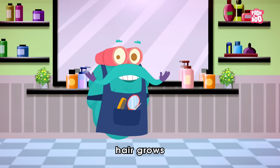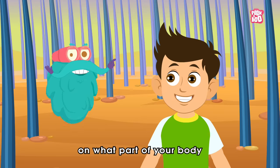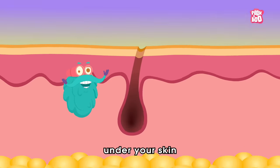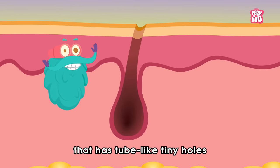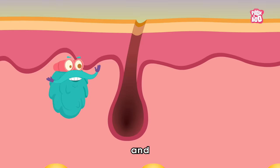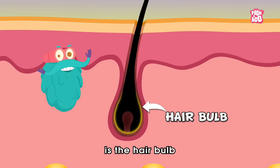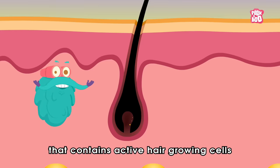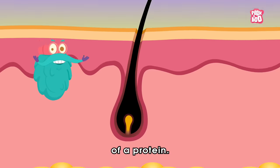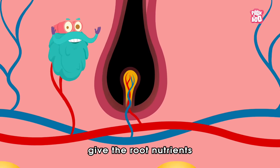No matter on what part of your body hair is, it all starts under your skin. There are tube-like tiny holes called hair follicles, and at the bottom of each follicle is the hair bulb that contains active hair-growing cells made up of a protein. Small blood vessels in the skin give the root nutrients to help with cell growth.